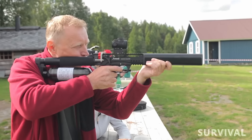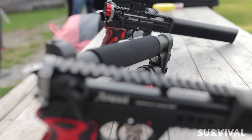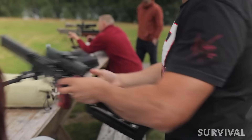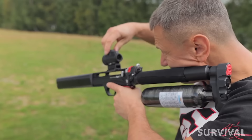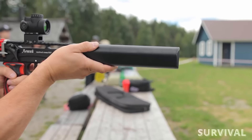A simple act of disengaging the safety and pulling the trigger is all it takes. Notably compact, the airgun can be conveniently stored in a bag, effortlessly stowed in a car, and swiftly unfolded into a ready-to-fire configuration within seconds by pressing a designated button. This airgun is a masterpiece, offering unmatched performance, versatility, and innovation.